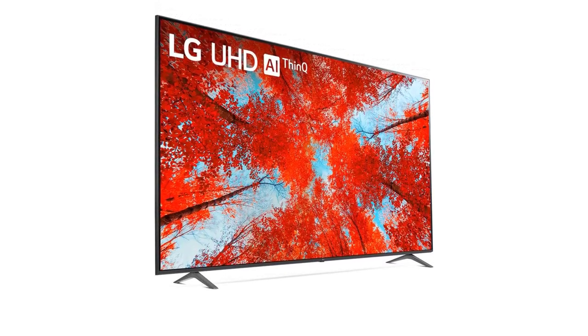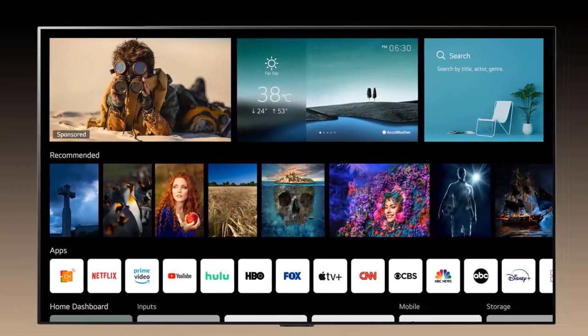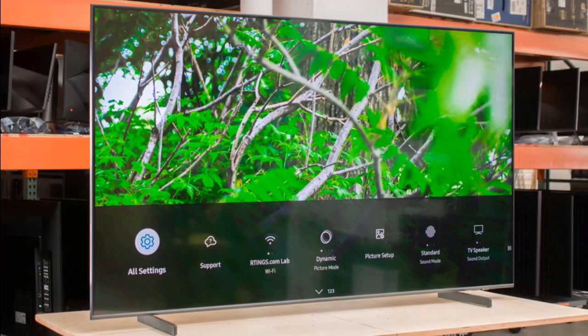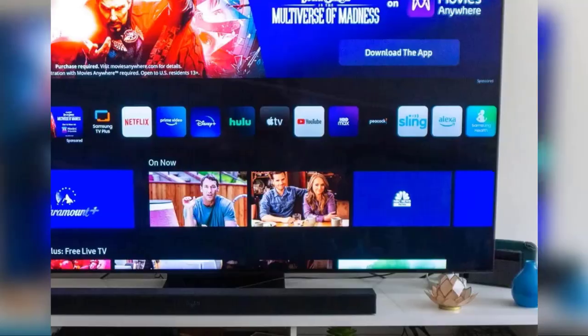To get the most out of the 43-inch TV, you can connect all of your gaming consoles, Blu-ray players, and streaming devices. How can you select which 43-inch TVs are the greatest and which is best for you amid all the affordable options and well-known brand names?